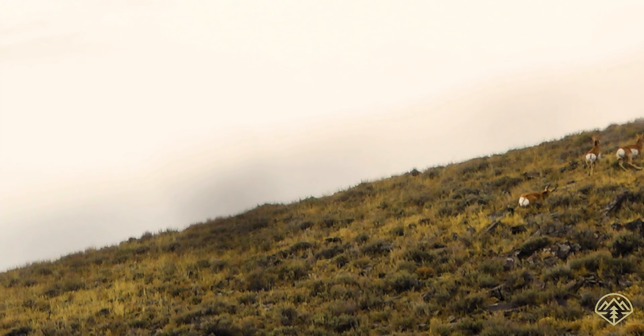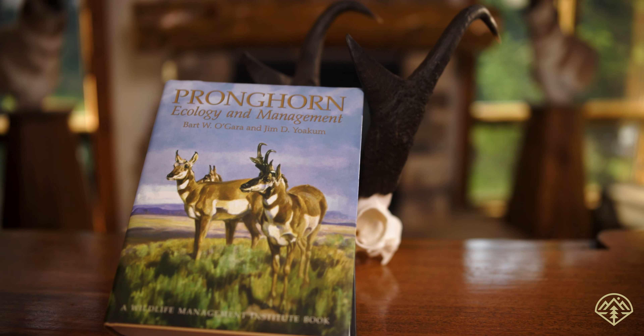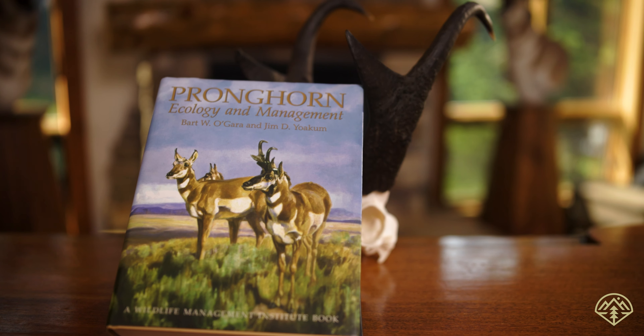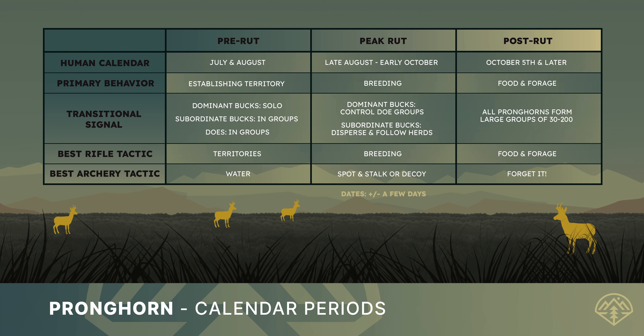Let's start with the natural history and biology of pronghorn. These facts are really important to understanding why pronghorn do what they do, when they're going to do it, and how you, the hunter, can use that knowledge to consistently find the buck you want — and hopefully hang your tag on him. So here we go. This is going to be a ton of fun.